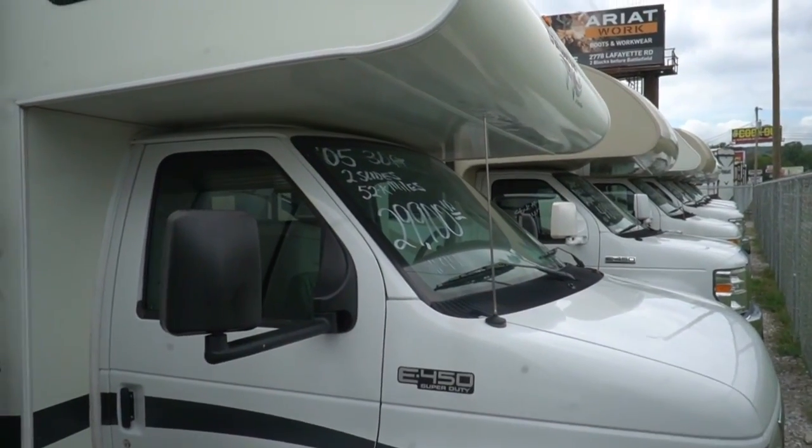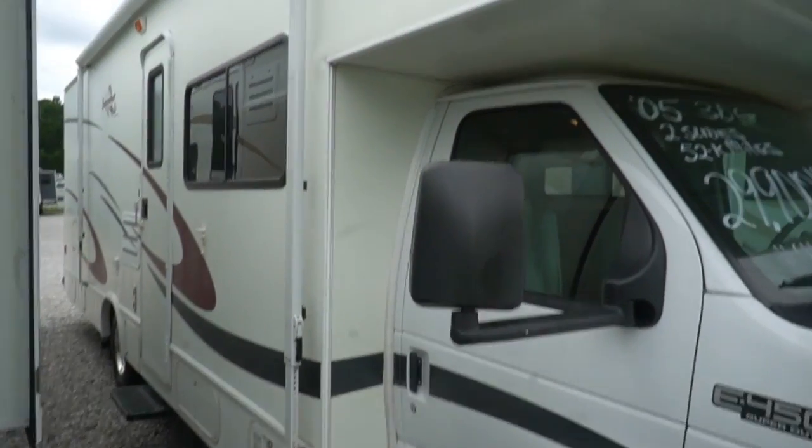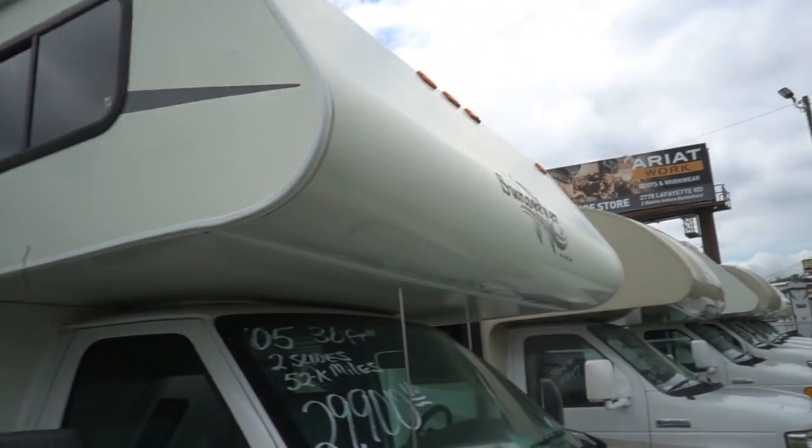They put about 4,000 miles on it. It's got 52,000 miles and change. And it's a double slide Class C Motorhome in great condition.